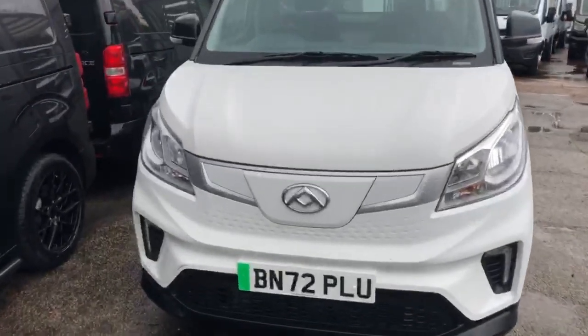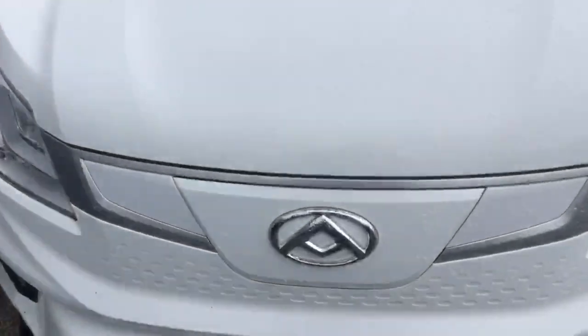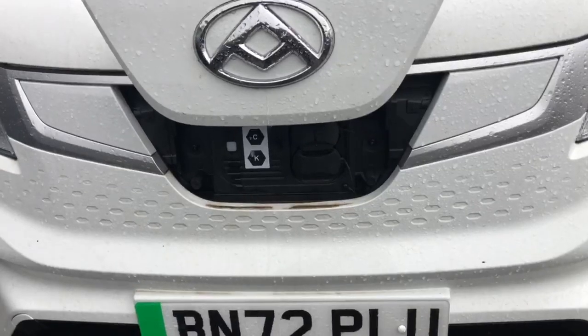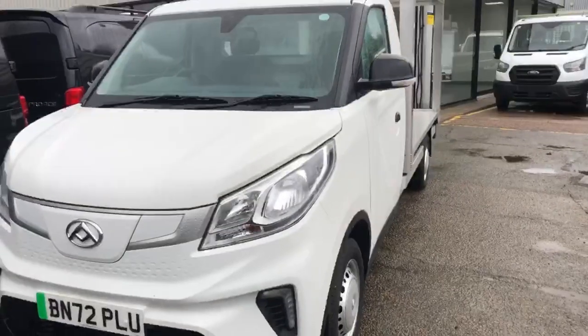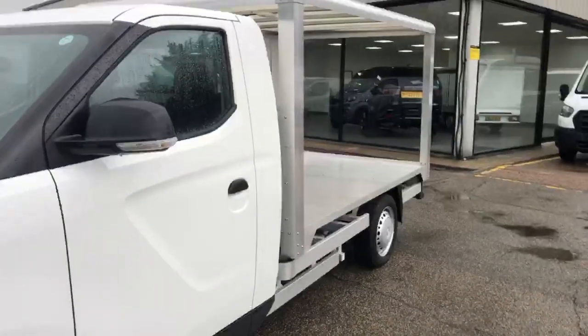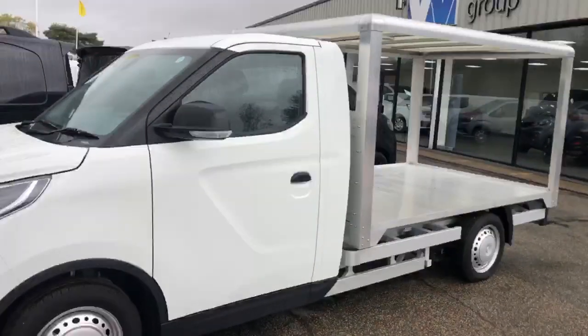The charging points on this vehicle are here at the front, where we have our quick charge and home charge. A fast charge on this particular vehicle for 45 minutes will give you 80%.